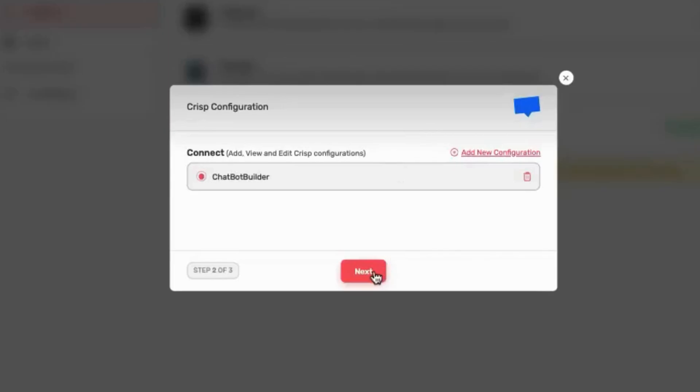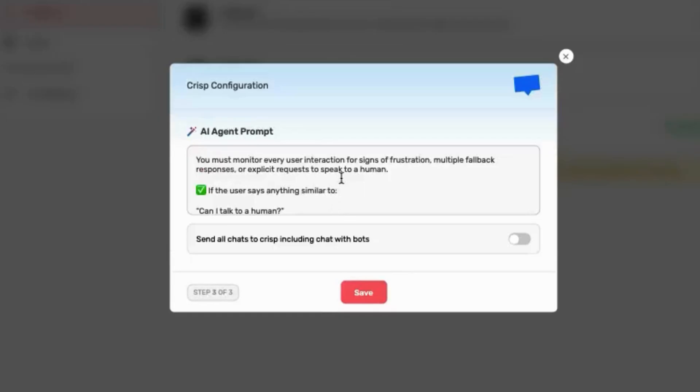But we all know that chatbots have their limits. Instead of forcing leads and customers to keyboard-mash their way off your website, use the smart handoff to connect them with your team.